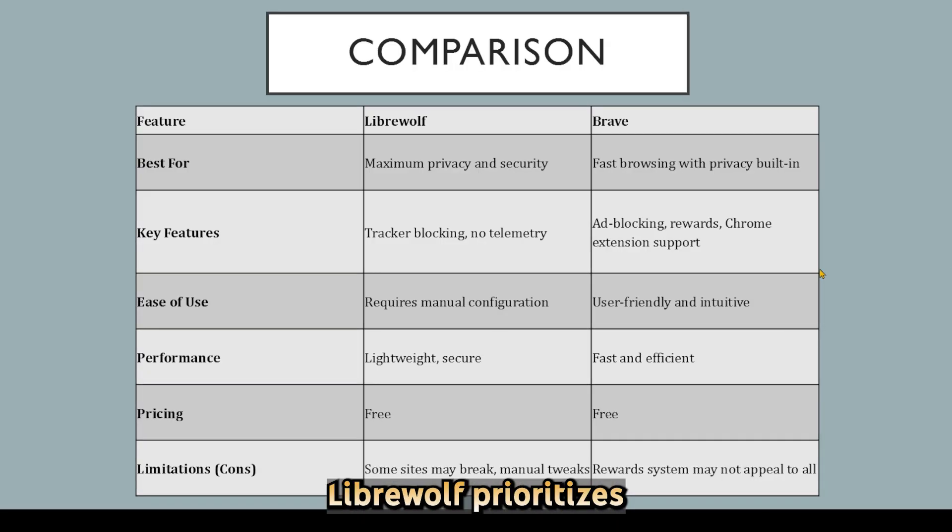Now, let's compare them side by side. LibreWolf prioritizes strict privacy and minimal data collection, making it perfect for users who want full control over tracking and telemetry. Brave balances privacy with speed and usability, offering additional features like rewards and extension support.